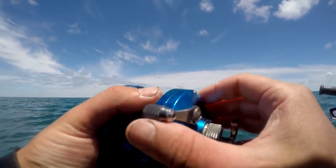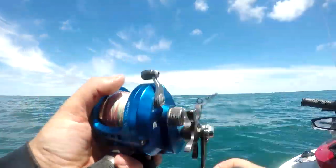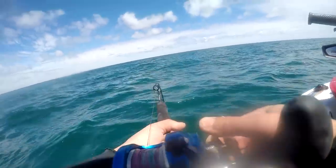I wasn't expecting to hook up in such shallow water, but of course the unexpected happened, and it was locked drags and hold on to keep the fish from busting me off on the reef below.